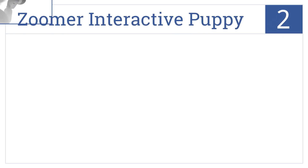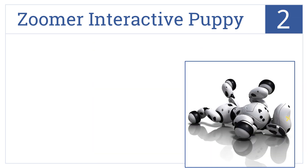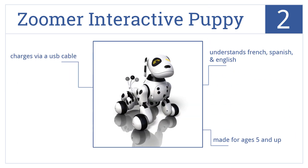At number two, the Zoomer Interactive Puppy can bark, walk, and play games. You can teach him to sit, stay, roll over, and shake to increase your child's fun. It understands French, Spanish, and English, is made for ages five and up, and charges via a USB cable.